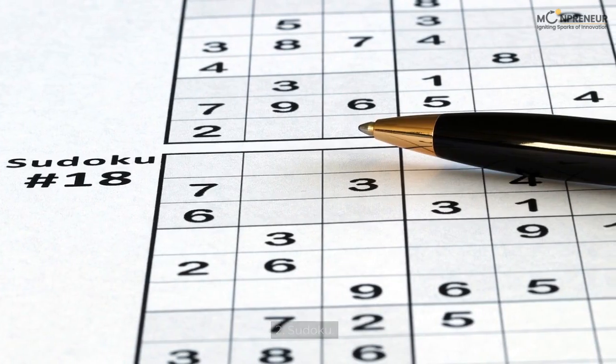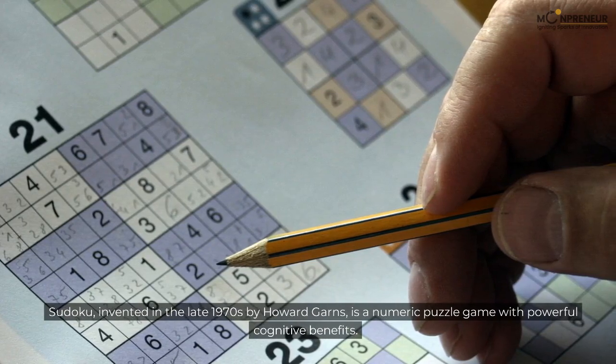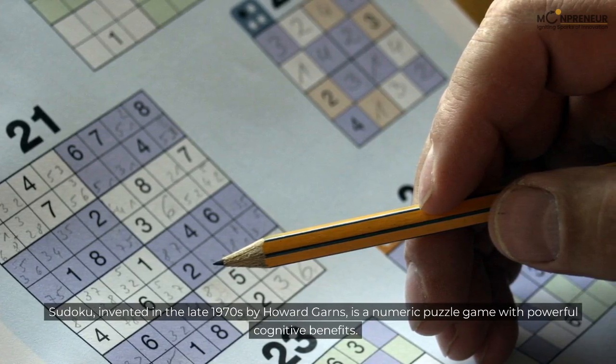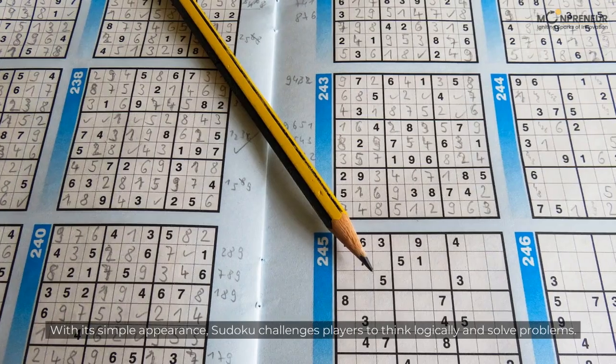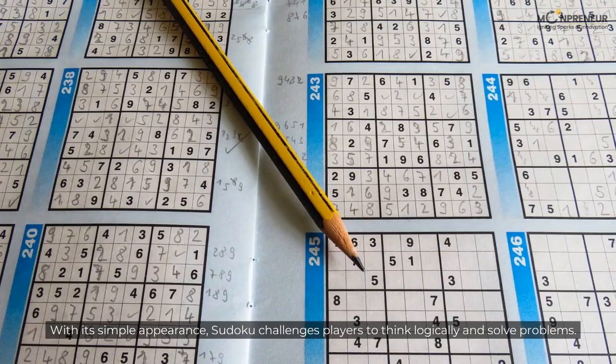2. Sudoku. Sudoku, invented in the late 1970s by Howard Garnes, is a numeric puzzle game with powerful cognitive benefits. With its simple appearance, Sudoku challenges players to think logically and solve problems.